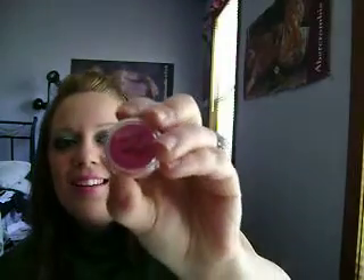And then the last shade I got was Fruit Punch, which is a bright Fruit Punch color. It looks like Hawaiian Punch.